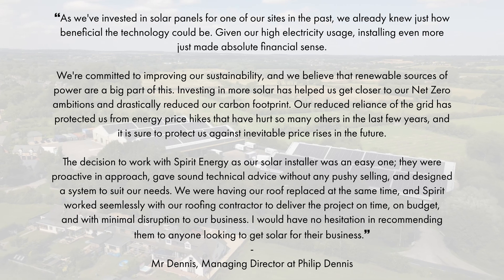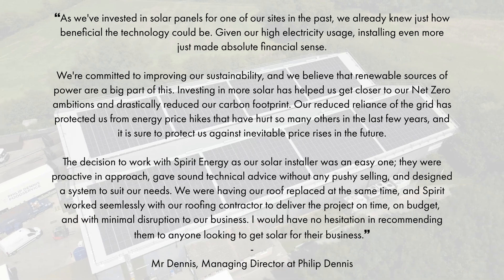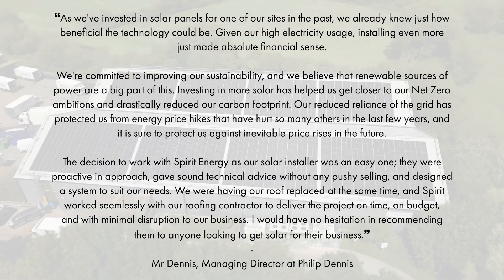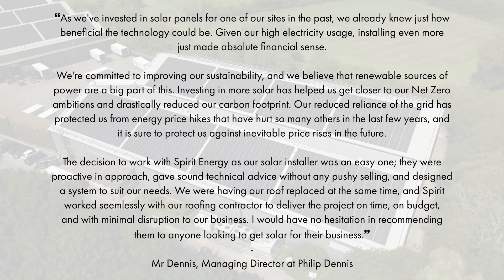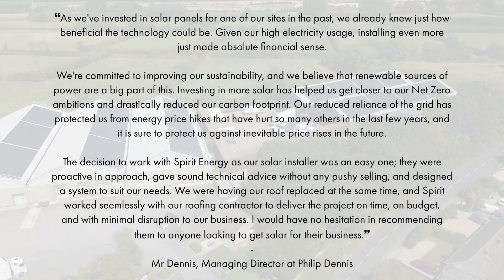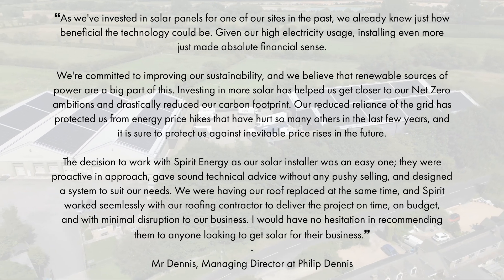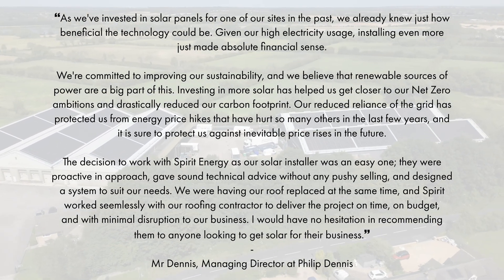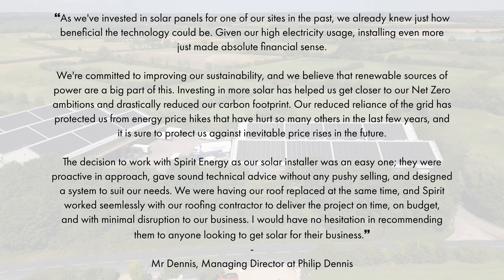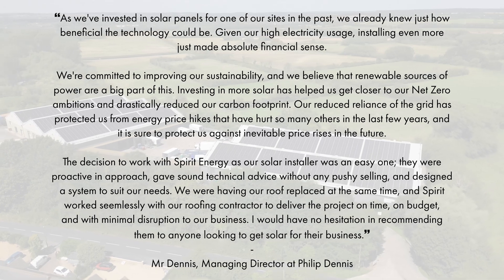Investing in more solar has helped us to get closer to our net zero ambitions and drastically reduced our carbon footprint. Our reduced reliance on the grid has protected us from the energy price hikes that have hurt so many others in the last few years, and it is sure to protect us against inevitable price rises in the future as well. The decision to work with Spirit Energy as our solar installer was an easy one. They were proactive in approach, gave sound technical advice without any pushy selling and designed a solar system to suit our needs. We were having our roof replaced at the same time and Spirit worked seamlessly with our roofing contractor to deliver the project on time, on budget and with minimal disruption to our business. I would have no hesitation in recommending them to anyone looking to get solar for their business.